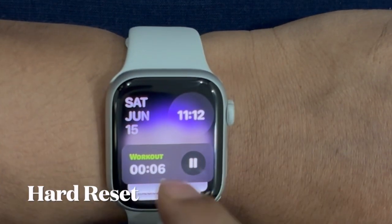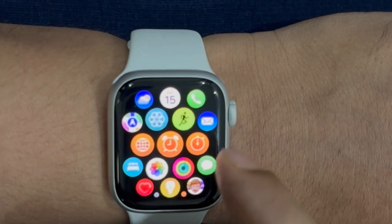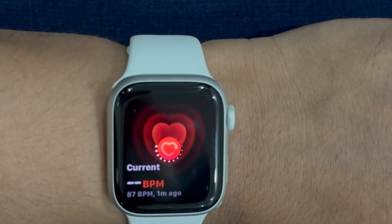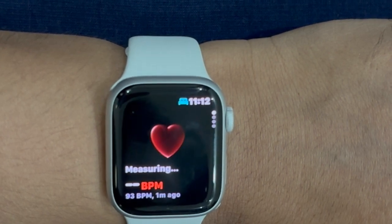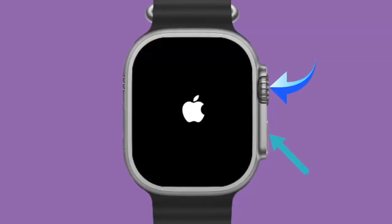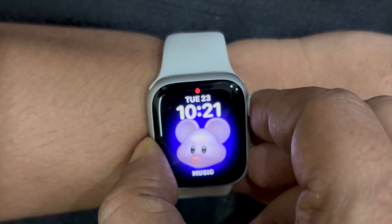Next up, I would recommend you to hard reset your Apple Watch. On a few occasions, random software glitches also result in triggering the battery drain problem on Apple Watch. Hence, the one reliable tip I would suggest you try is to force reset your Apple Watch, as it is exceptionally handy in getting rid of temporary files and clearing memory as well.